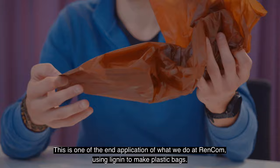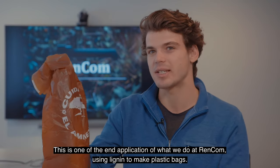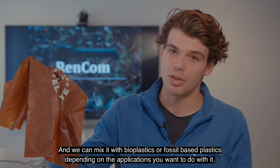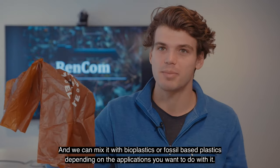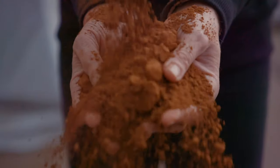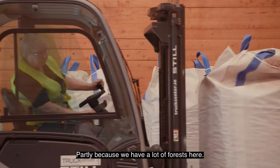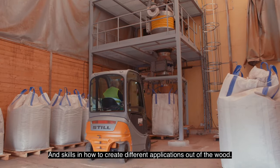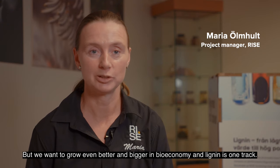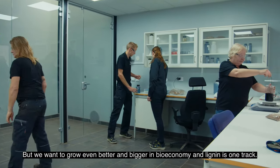This is one of the end applications of what we do at Rencom — using lignin to make plastic bags. The name of it is Renol, and we can mix it with bioplastics or fossil-based plastics depending on the application. The region of Värmland is strong in bioeconomy, partly because we have a lot of forests here and the skills in how to create different applications out of wood, but we want to grow even better and bigger on the bioeconomy, and lignin is one track.